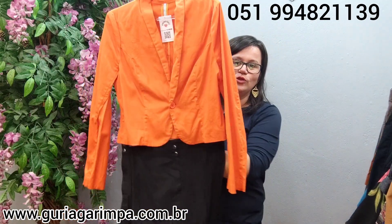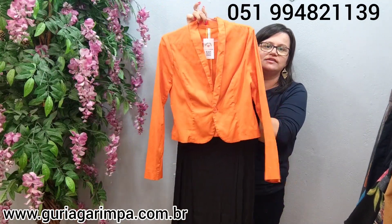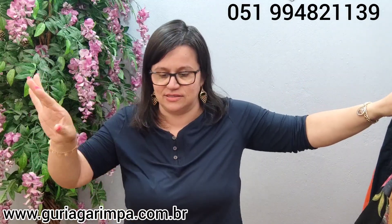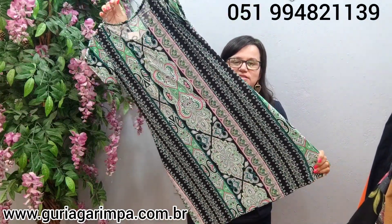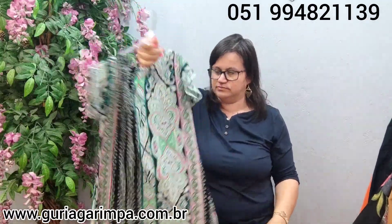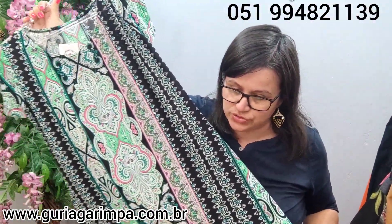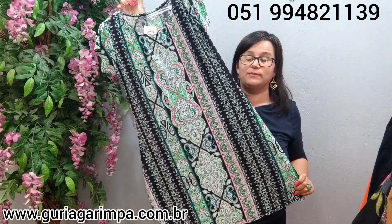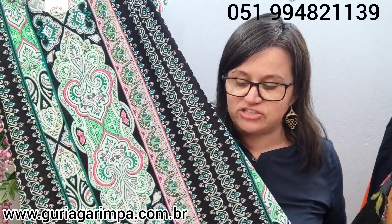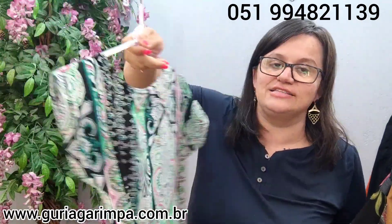Olha só o luxo que fica este combina, meninas: com esta saia poderosa, uma blusinha branca ou preta, e este blazer laranja fica um luxo. Acho muito lindo jogar com uma peça colorida. A próxima peça: temos este vestido com uma estampa linda — é um vestido daquela malha geladinha que tem bastante elastano. Ele veste de 92 a 102 de busto, 92 de comprimento. É tamanho G na etiqueta. Tá por 17 reais e é código 35.